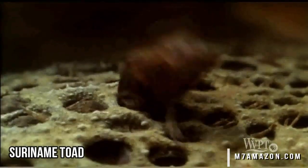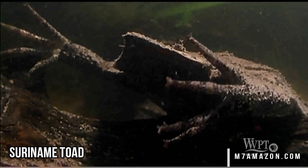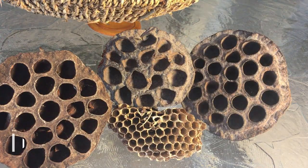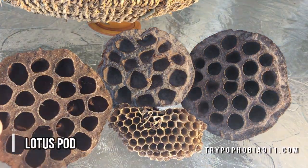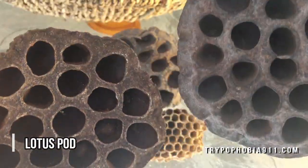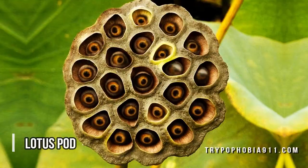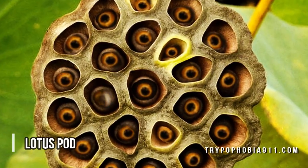And now here is the plant that has been most associated with trypophobia in 2017: the lotus seed pod. It has an interesting combination of holes and bumps, and some people have commented that the lotus seeds themselves resemble eyeballs, and add to the creepy effect.